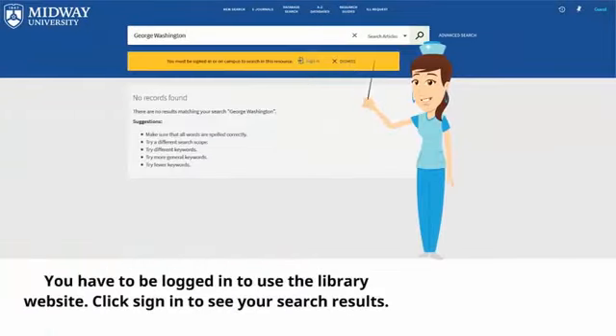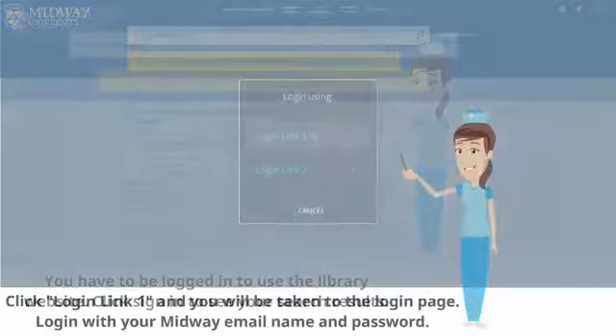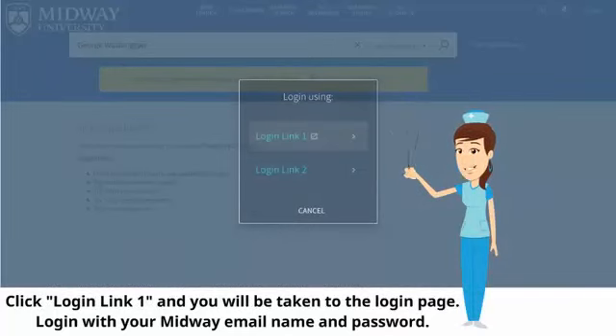You have to be logged in to use the library website. Click sign in to see your search results. Click login link 1, and if you're not already logged into MyMidway, you'll be taken to the MyMidway login page. Log in with your Midway email name and password.